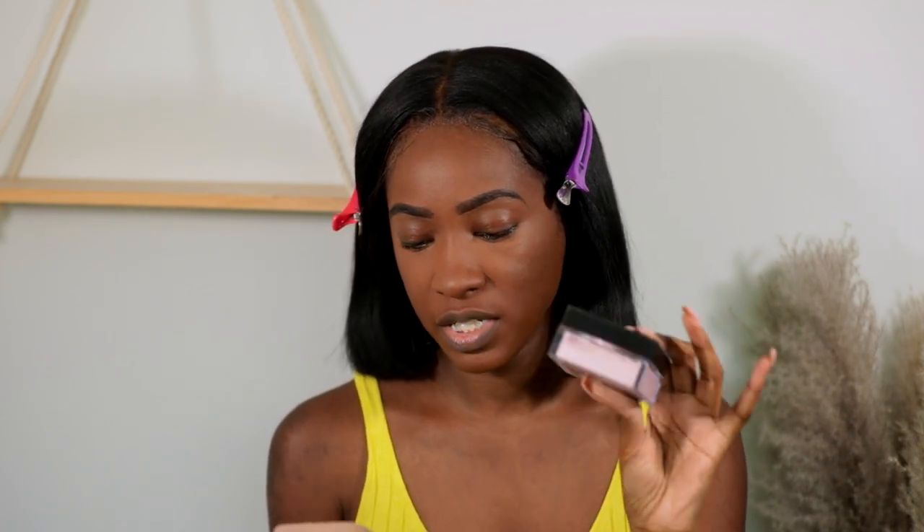I saw a couple videos on it on YouTube as well, and y'all know this is not a new product. I have this in the shade Cinnamon Bun, I think it's called — it's a shade closer to my skin tone. But for some reason, this pink shade is supposed to be like the next best thing since sliced bread. So let's see about it.